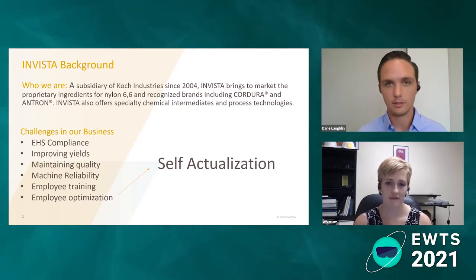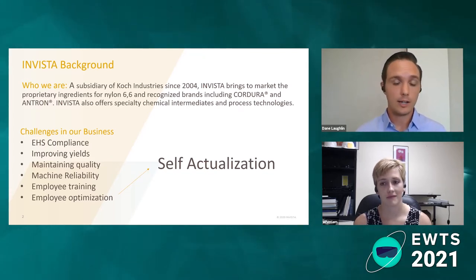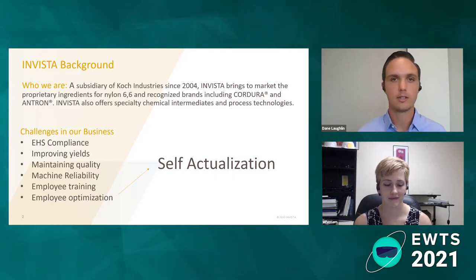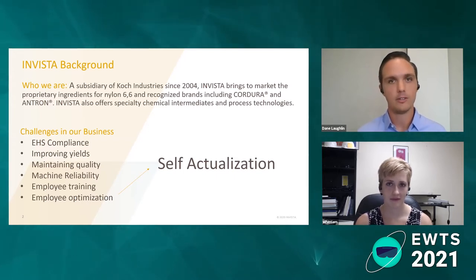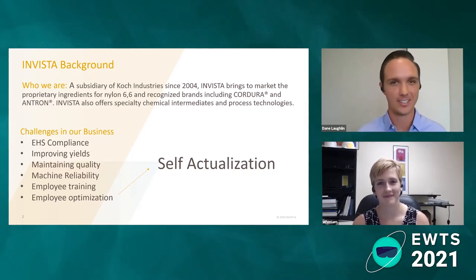A big piece of optimizing the employee resource part of this is talking about self-actualization. Within Koch, what that means is that it doesn't matter what you went to school for or what your background is — it kind of matters what your interest is and where you have passion. The story we're telling today is about Alyssa and I. Both of us don't have traditional development backgrounds. My background's in biomedical engineering, Alyssa's background's in chemical engineering, and she was a process engineer.